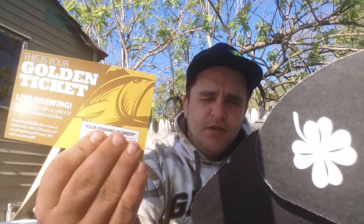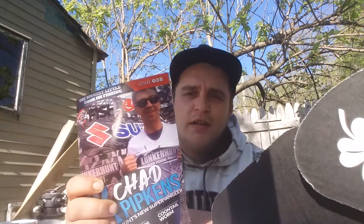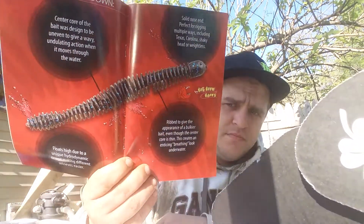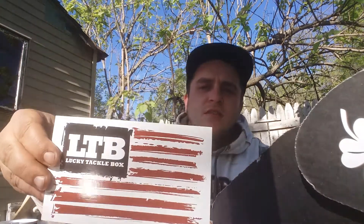It comes with a gold ticket every month. Cover up your number, get on live, and you can win free stuff like fishing rods, fishing trips, reels — all that good stuff. Got your magazine — it tells you about the different stuff, five dollars off the store, tells you everything you got and how much it costs. Got a sticker too.